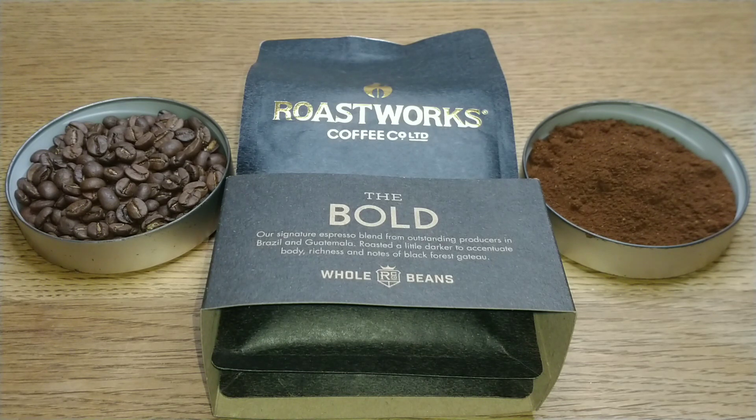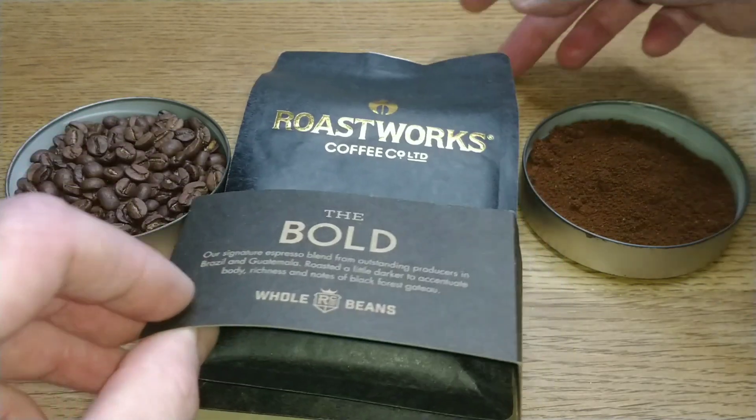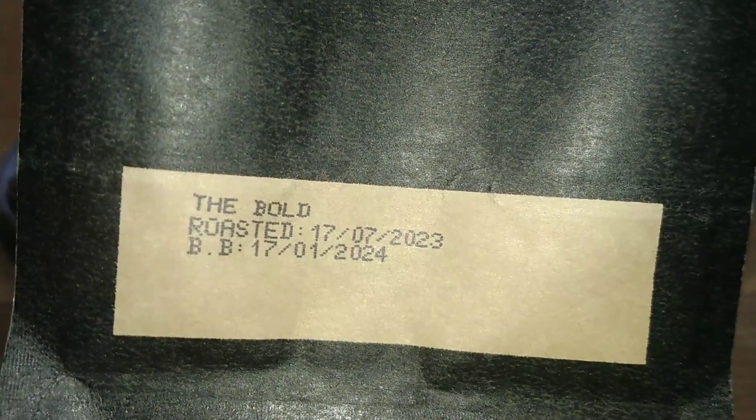It was on offer for four pounds, normally retails for four pound 95, but I did buy this one months and months ago. It's been in the cupboard since well before Christmas, so for all I know the price has gone up since then, because a lot of coffees seem to have shot up in price quite recently.